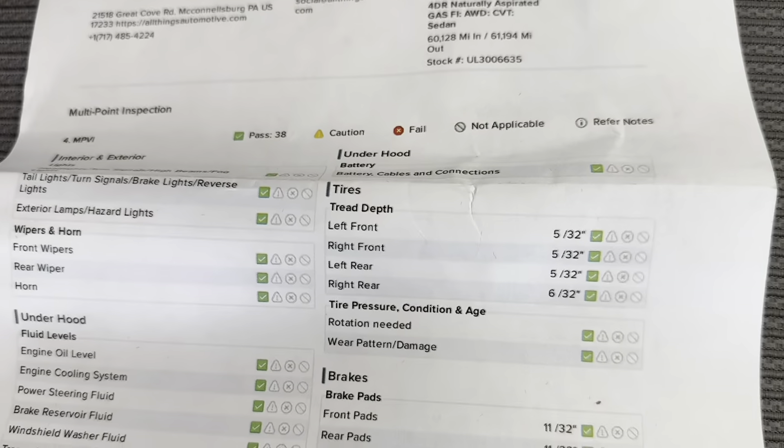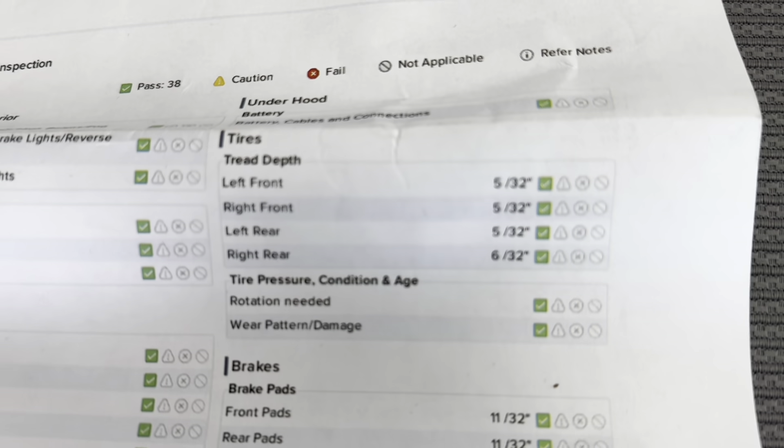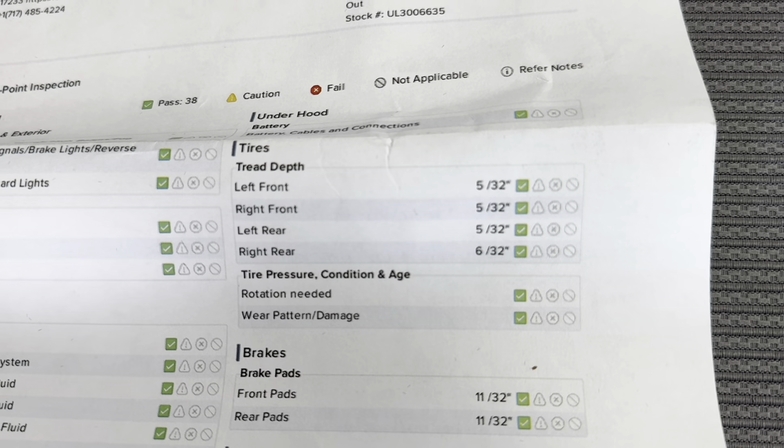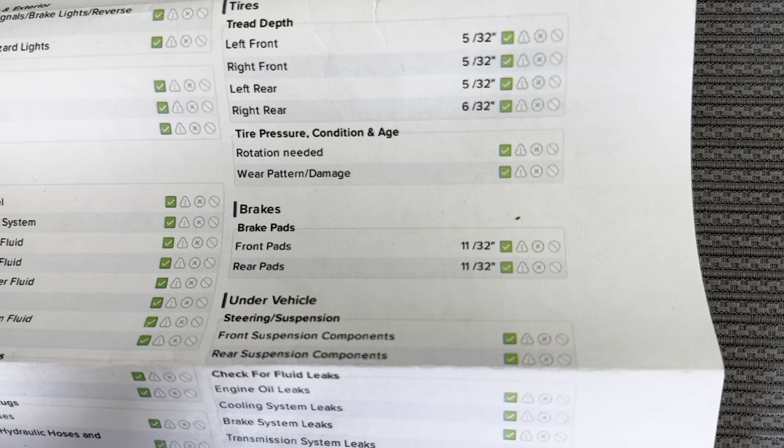I'll just open up the glove box and bring you the results of that multi-point inspection. As you'll be able to see here on this inspection sheet, you do have green checks the entire way around. As for your tire treads, you have 5/32nds in both the front tires and the left rear tire, and 6/32nds on the right rear tire. And as for your brake pads, you have 11/32nds on both the front and the rear.